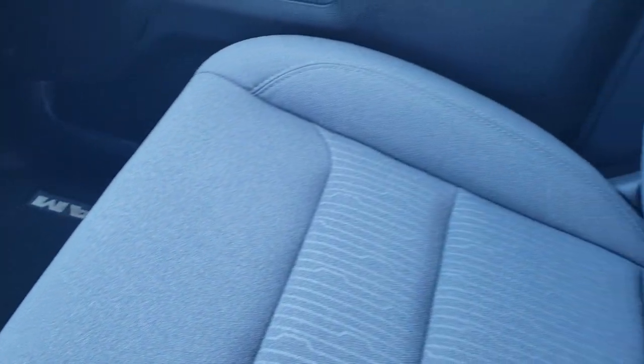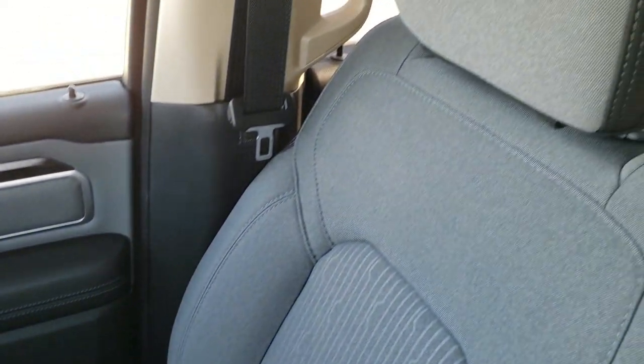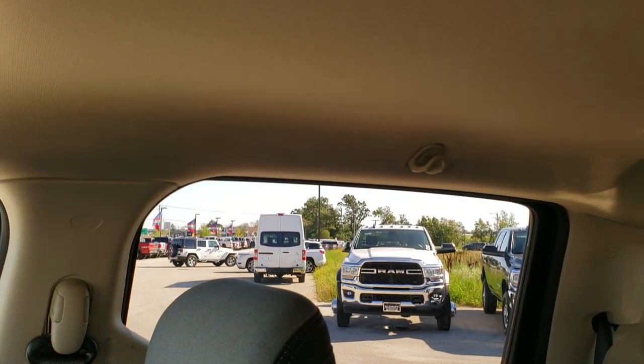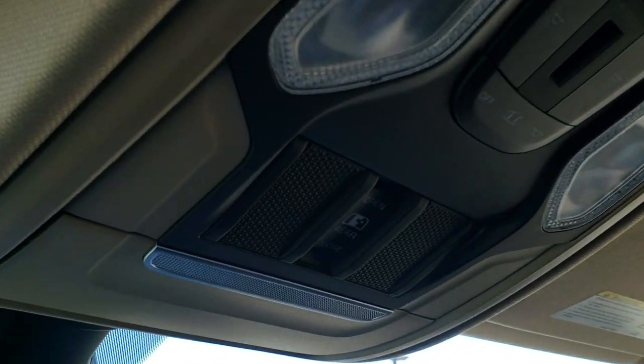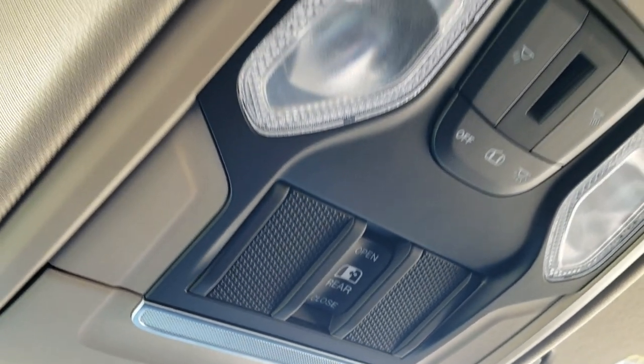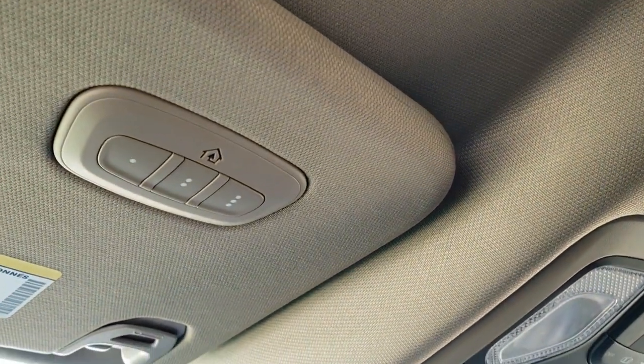Passenger seat is very clean as well, and the floor mat has no rips or tears. This truck has never been smoked in — smells like new inside. Headliner is nice and clean. Map lights up there, power sliding rear window controls as well. And you get your HomeLink buttons for your garage door, security systems, and lighting systems.